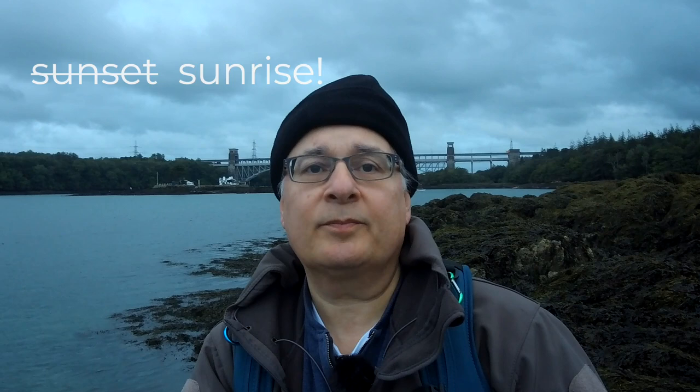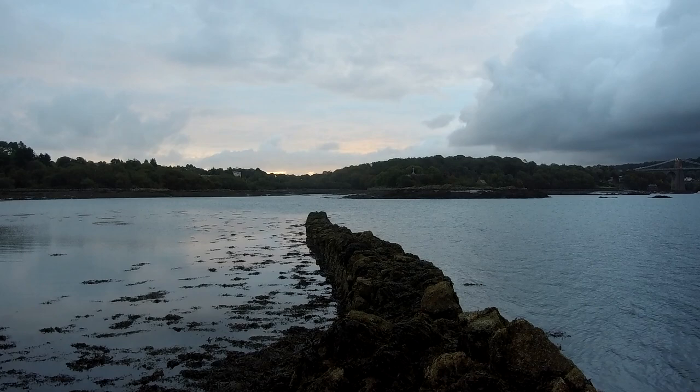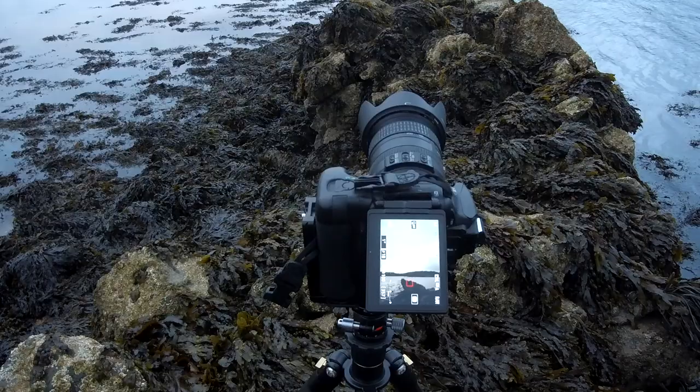Despite the sunrise being pretty disappointing this morning, I have spotted just a little bit of light appearing in some high clouds over Church Island. And it just so happens there's a really old ancient stone wall that usually is under the sea at anything other than a really low tide, which has given me quite a nice leading line. As you can see it points directly at where the sun's just creating a bit of light in the sky — probably not showing up too well on this terrible vlogging camera — but it's better than nothing.